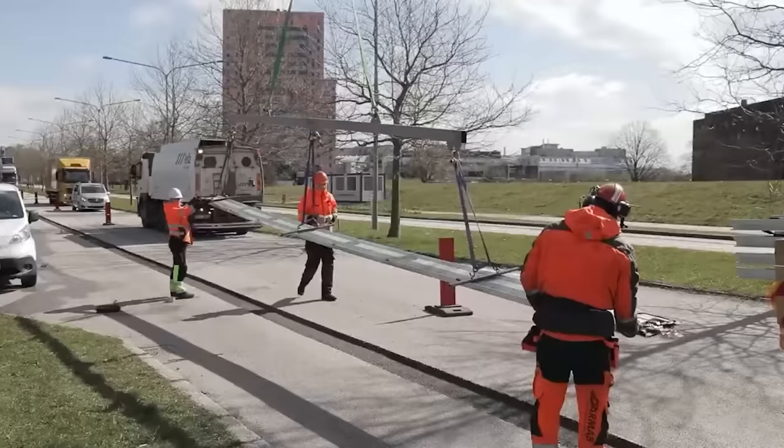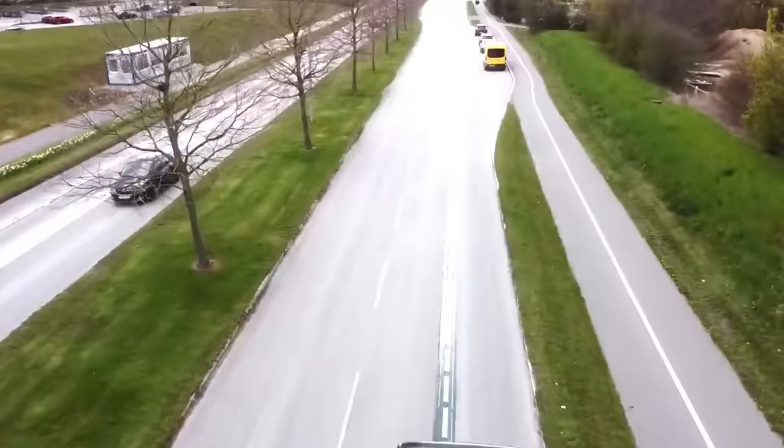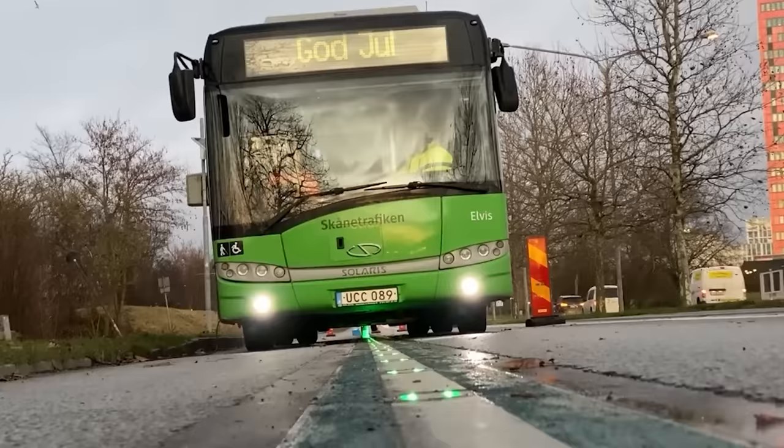The system works simply: special rails are placed on the road and corresponding receivers are placed on the vehicles. It's connected to the internet, which controls payments online. At the same time, it monitors road conditions, records traffic accidents, and provides other useful information.